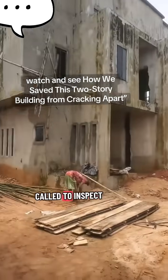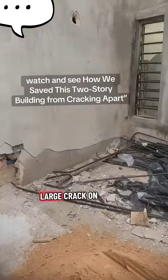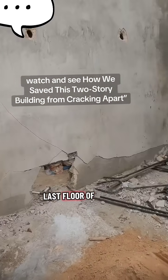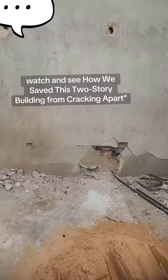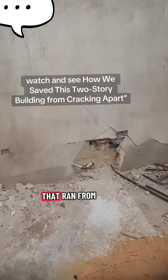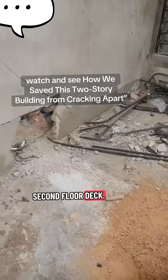We are called to inspect these two-story buildings after the analysis of a very large crack on the second floor, which is the last floor of the building. The building was originally designed with an open palace space that runs from the ground floor up to the second floor decking.